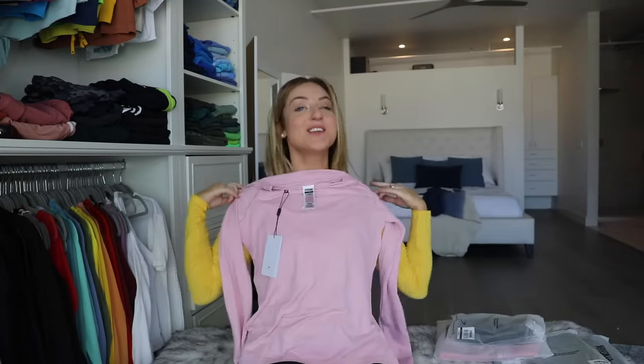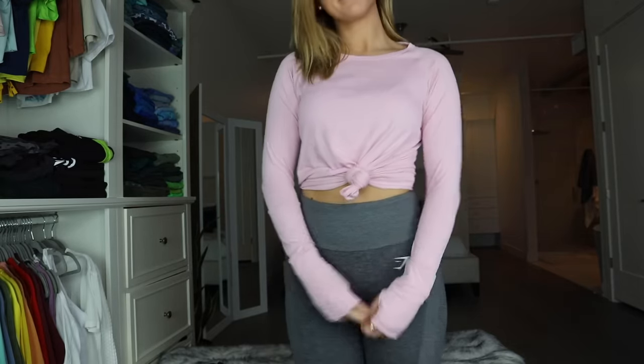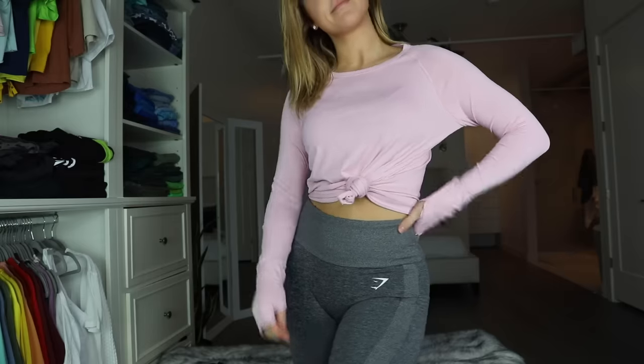This one is just another lightweight seamless. They're so great. They're really cute too if you tie them up in the front, and I thought this pink was really pretty. Yeah, these are good.